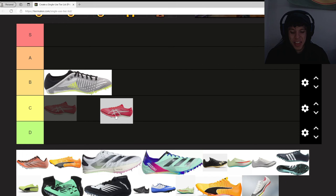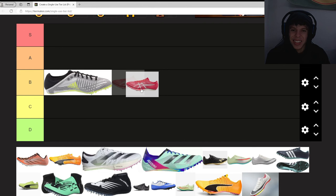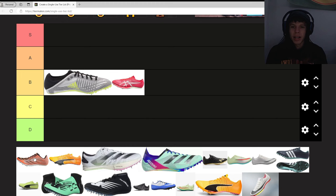Next we have the ASICS Metaspeed. These are ASICS spikes — I think this is as good as it gets for ASICS. I don't know if I'd put it at A though. ASICS is just... you know, you saw what they did to Joseph Fambale. No hate towards any brands — if you want to reach out, I'll be happy to put this at S tier for you anytime.